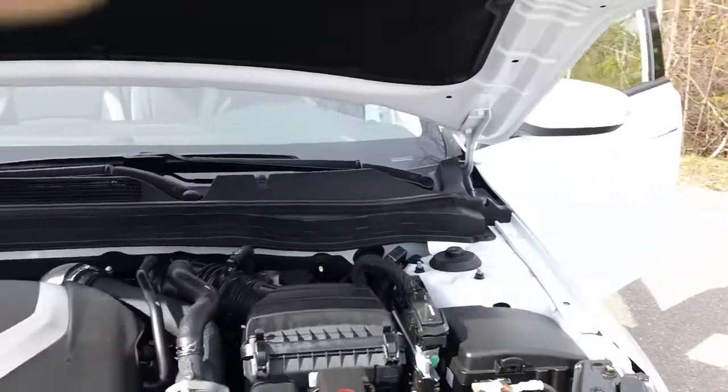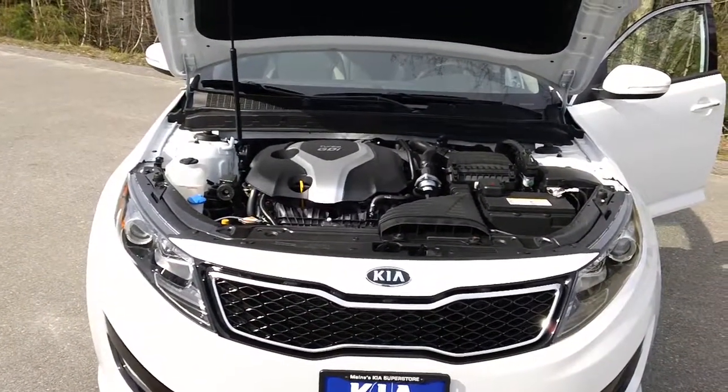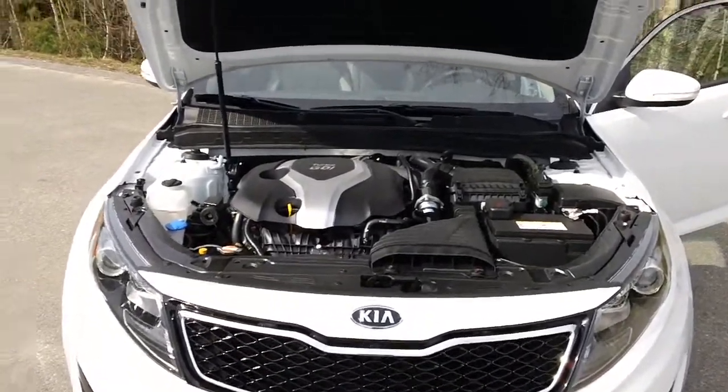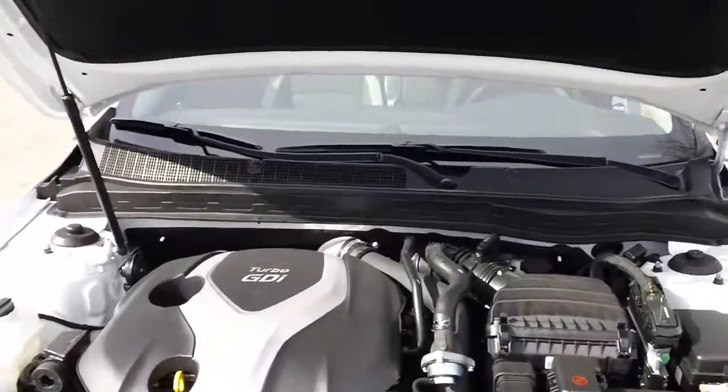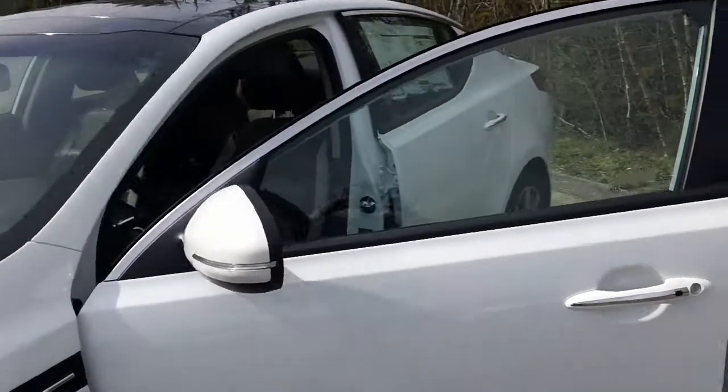Just going to take a look in the engine compartment. Again, it's a 2.0 4-cylinder turbo engine with 274 horsepower. It's a very clean car — only has 846 miles on it.